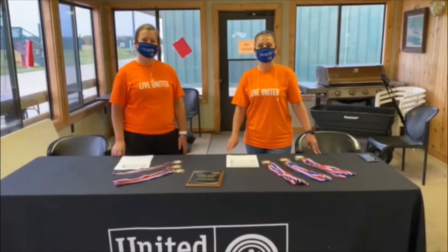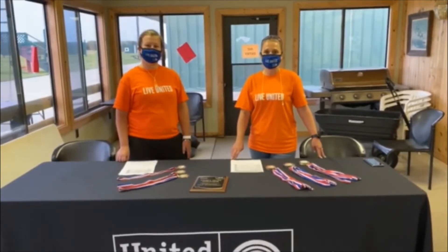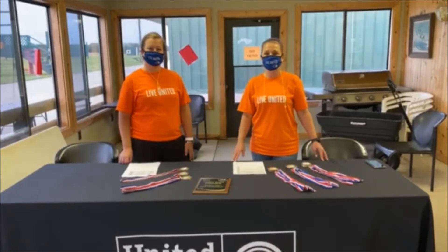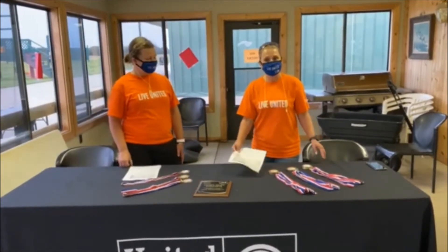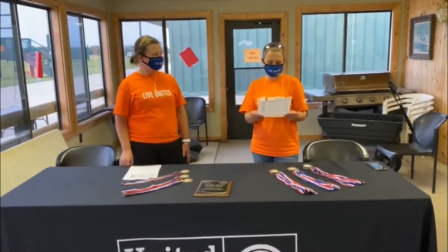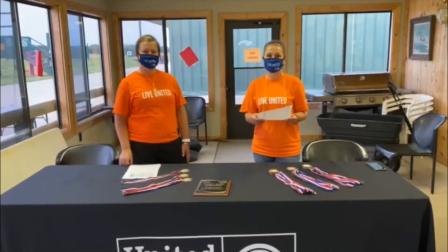We just wrapped up our fifth annual United Way Trap Tournament — lots of participants, a gorgeous evening, and we're about to announce all of our winners. We're going to start with the team awards and then move into individual awards, wrapping up with our Hygian award. Starting with our third place team: congratulations to the Brandon Evansville team of students sponsored by Geneva Capital.